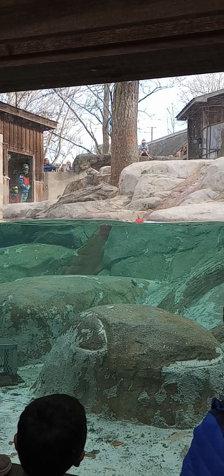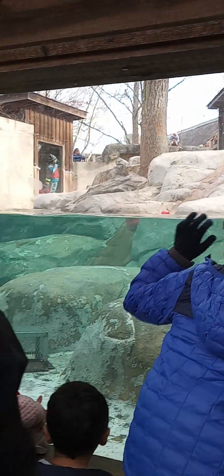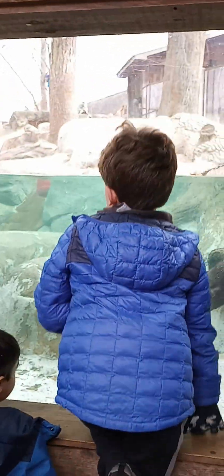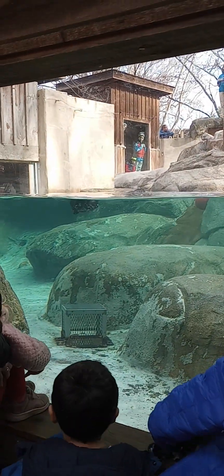Good morning, everyone. Welcome to the Western North Carolina Nature Center. Right now, I am joined by our two North American River otters, Olive and Obi-Wan.